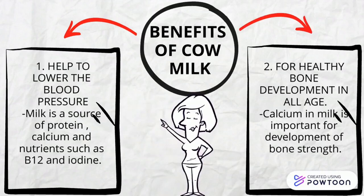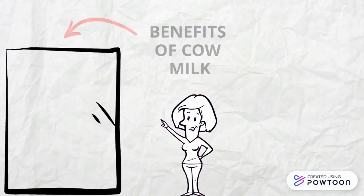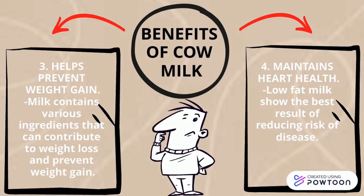For healthy bone development in all ages, calcium in milk is important for development of bone strength. Milk also contains various ingredients that can contribute to weight loss and prevent weight gain.